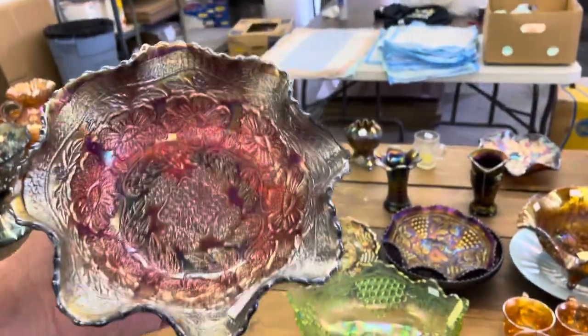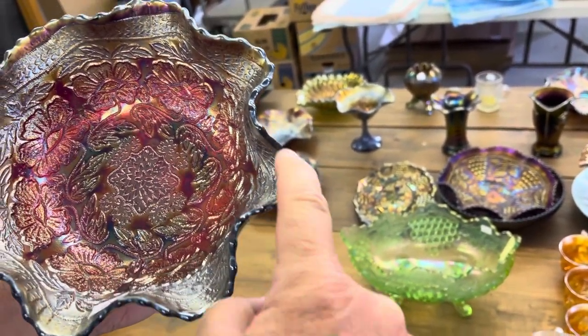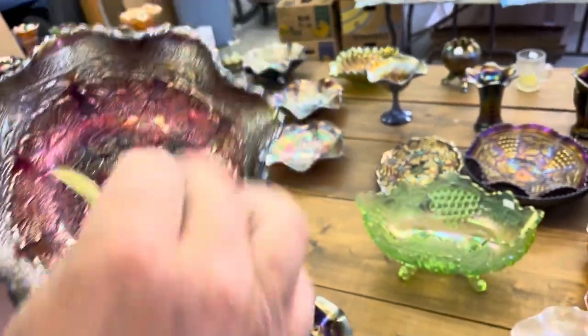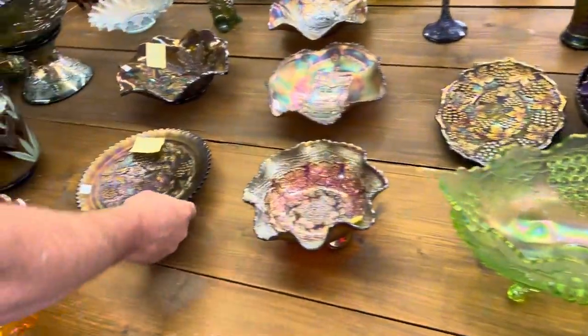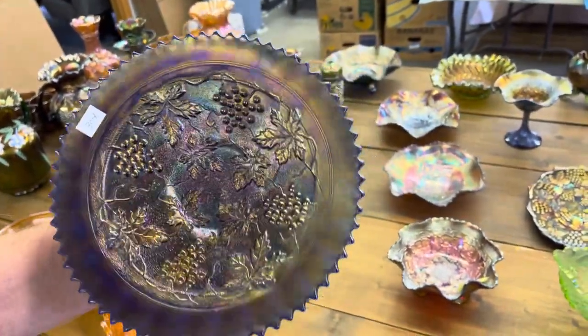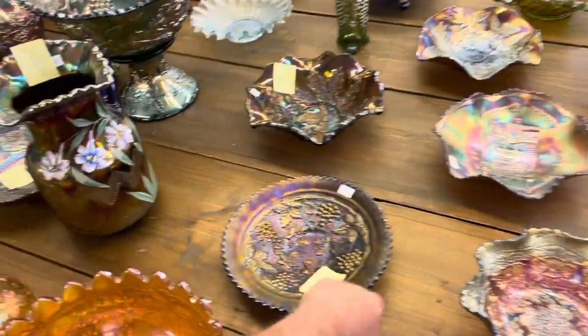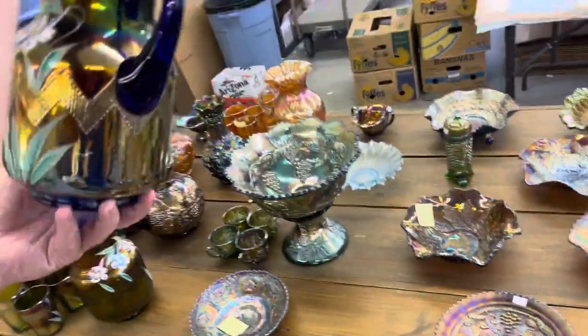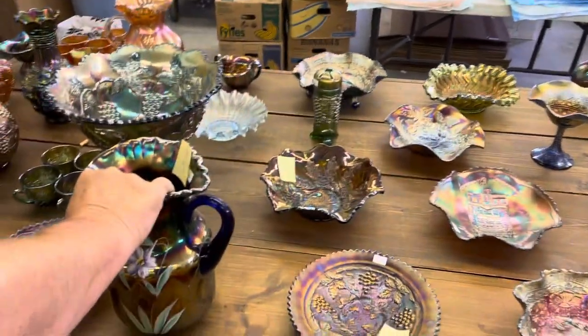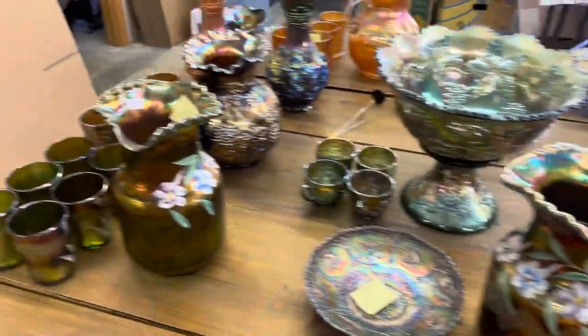Nice red bowl here, two flowers, footed. This old ruffle is polished — been repaired. Here's a grape and cable variant plate in blue. Has a large chip off the edge right here. The Columbine pitcher — the whole base has a crack in it. And this here has a tiny bruise on the base. Those two are together, one lot.